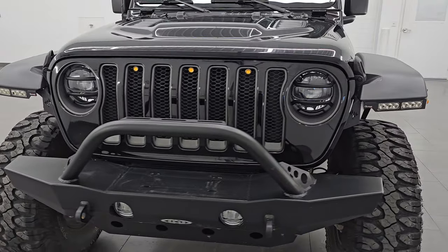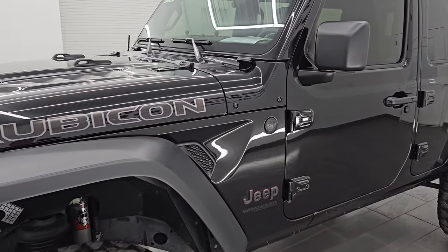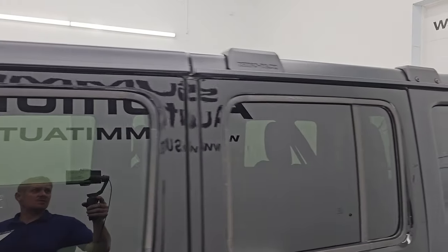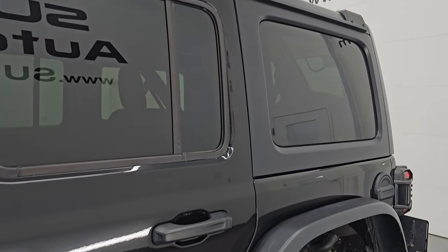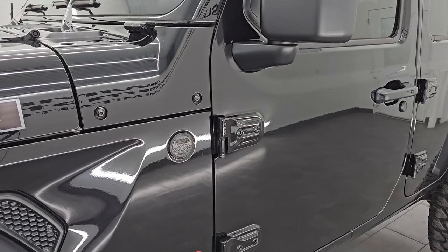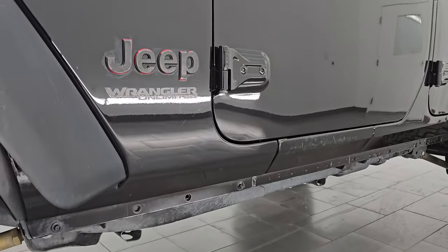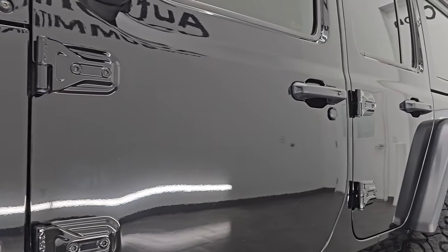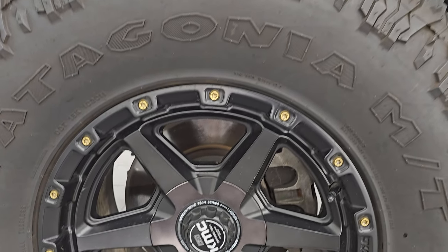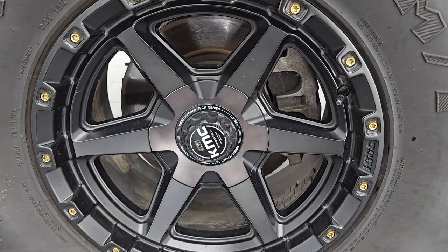I'm going to go all the way around on this vehicle — inside, underneath — start it up, take a look under the hood, and show you all the options. I have a sheet of everything that the previous owner did to this vehicle. Remember, this is a one-owner, so he bought it brand new and did all the modifications to it and gave us a list of everything, which is very nice. I shoot all my videos in 4K. If you like the video, subscribe to the YouTube channel, click the bell notifications, get updates on the videos I do each and every day, and have access to one of the largest catalogs of vehicle and Jeep walk-arounds on YouTube.